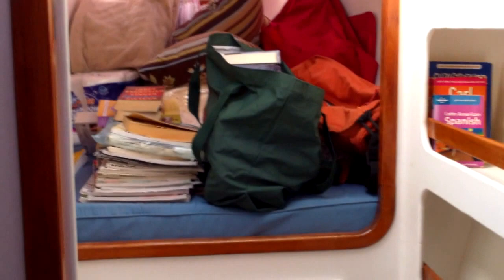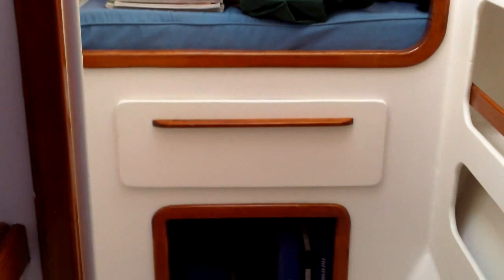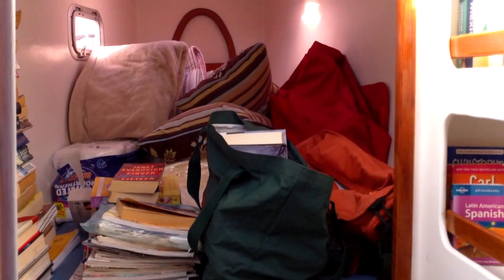This is the forward cabin. It's got bookshelves and then storage underneath and a drawer there with some storage. I think that's a crash bulkhead up in front. It's very cluttered right now — linens and books that we're getting rid of and magazines to recycle.